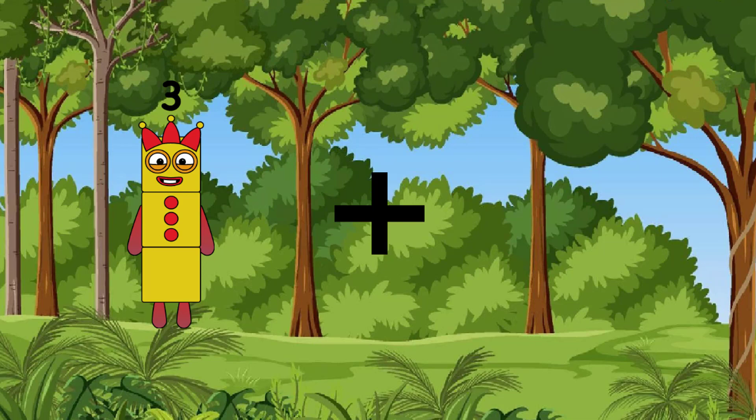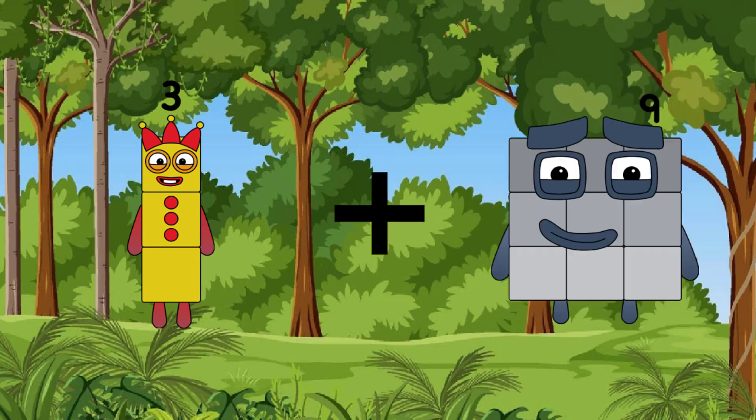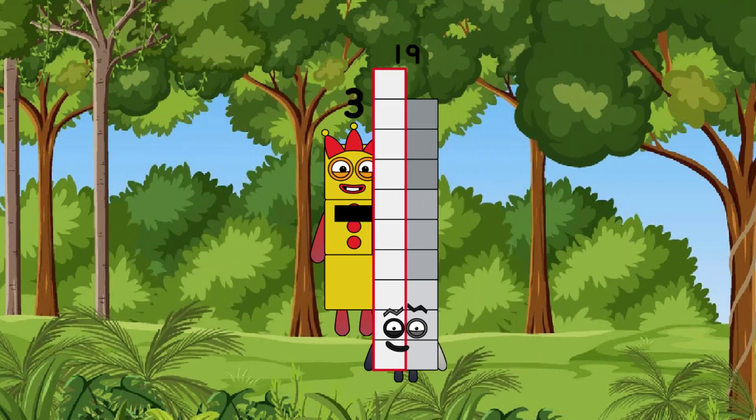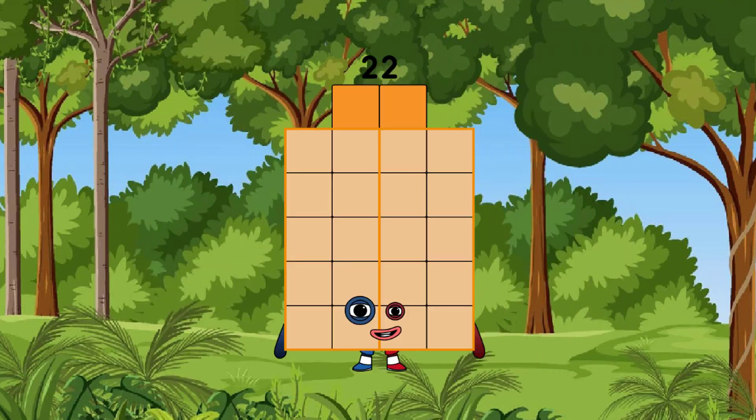3, after the growth is 19, after the equal is 22.